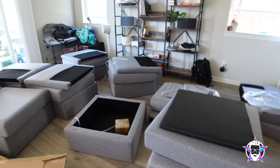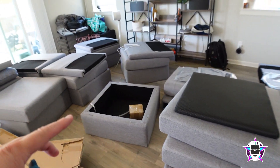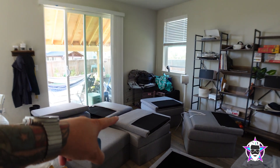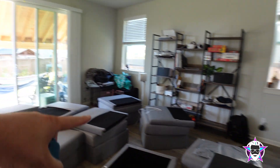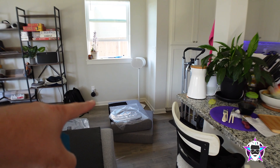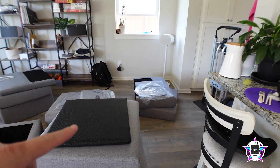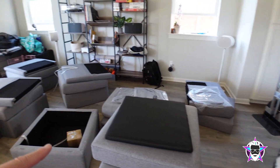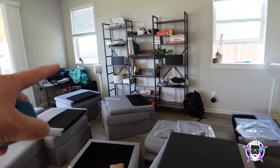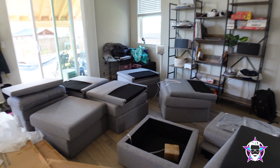All right, so here's the furniture all unpacked. These are modules, so all these modules can be connected together, and then there are some that will have backs — those are all backs laying on top here. That's a side right there, so we've got a few sides. Actually, those are backs and those are sides because they're thinner. I'm not totally sure yet.